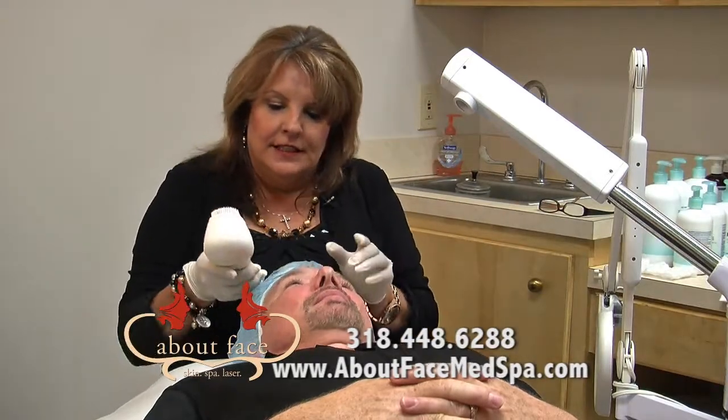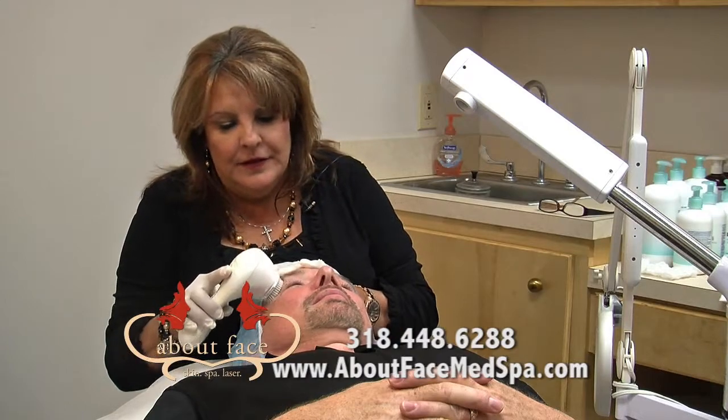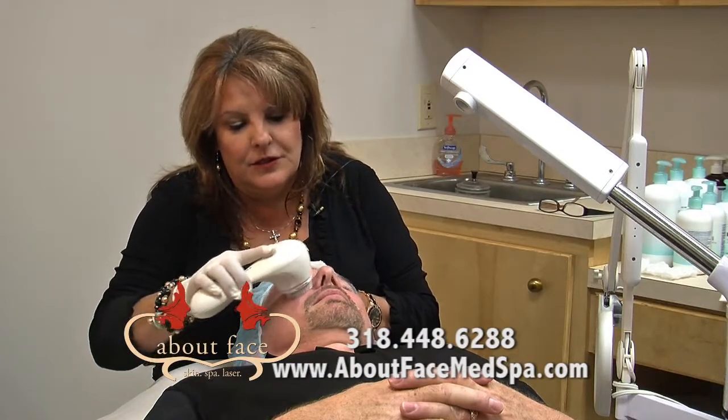The first thing I'm going to do is cleanse your face. This gets really deep into the pores and gives you a nice, good cleansing.